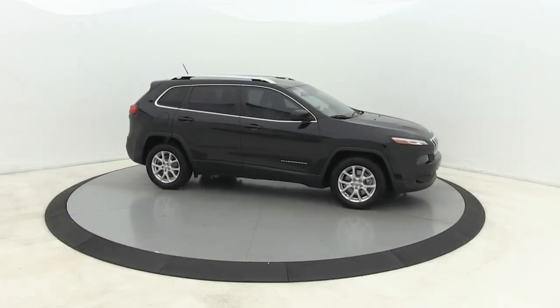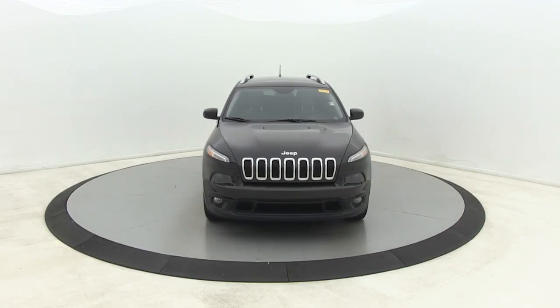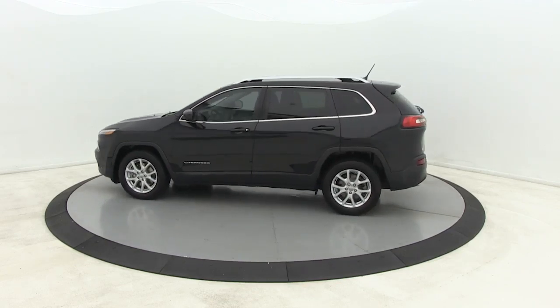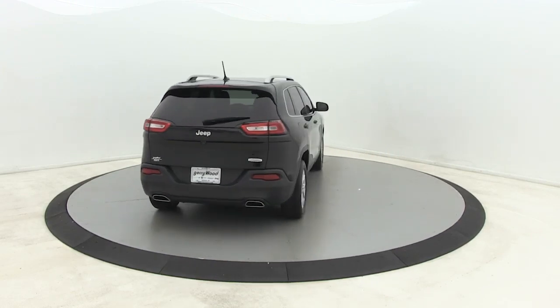You are going to love the 2015 Jeep Cherokee. The Jeep Cherokee offers superior off-road capability. This makes the Cherokee a fine choice for families who venture off-road or vacation in the mountains or other remote areas. This vehicle has less than 90,000 miles.